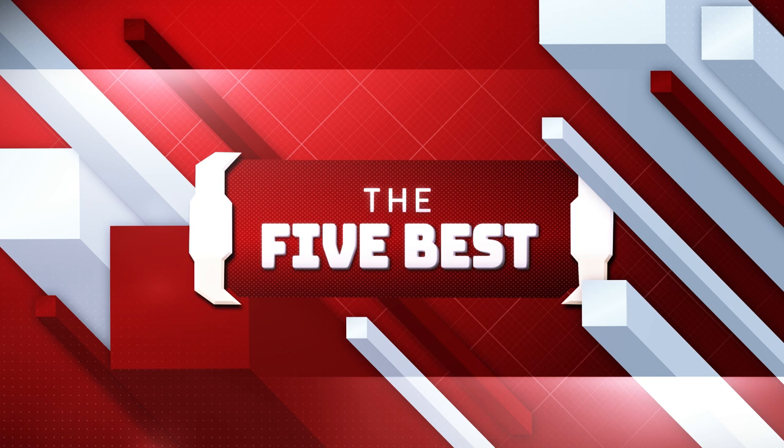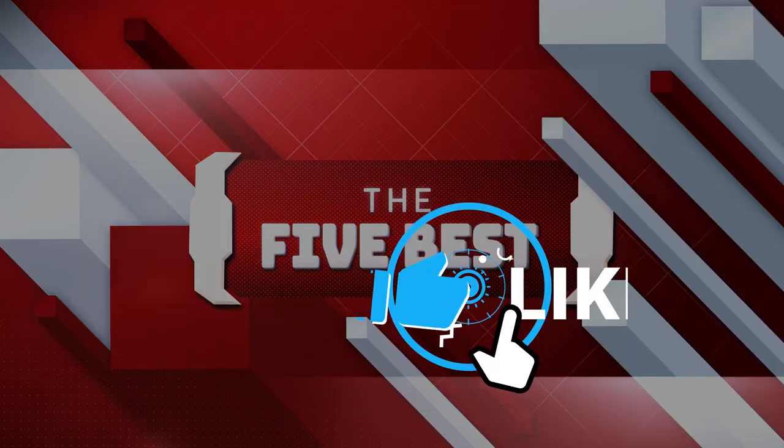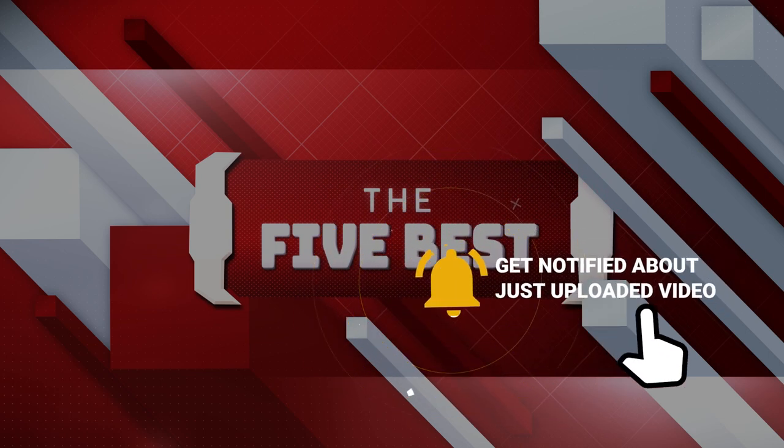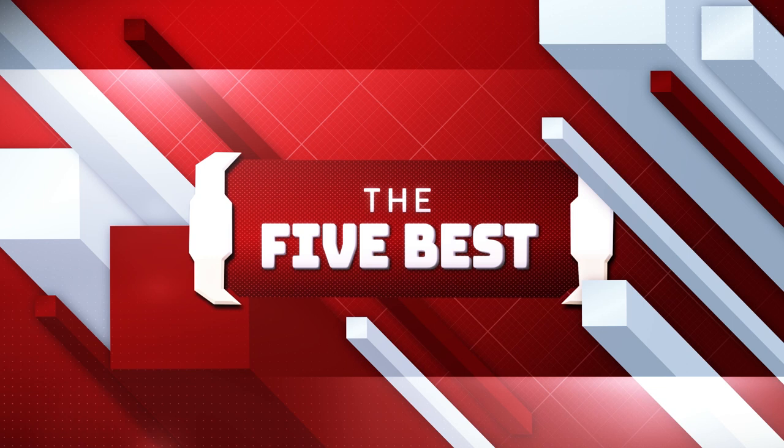The links to all the products mentioned in this video are available and we will show them in the description below. Make sure to click the subscribe icon to stay up to date on information and content. Also, hit the notification bell icon so that you never miss a video. Sit back, relax, and enjoy the video.